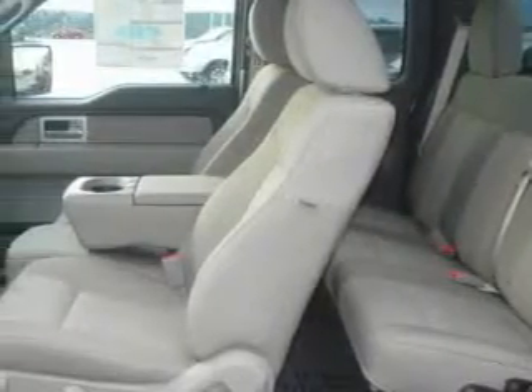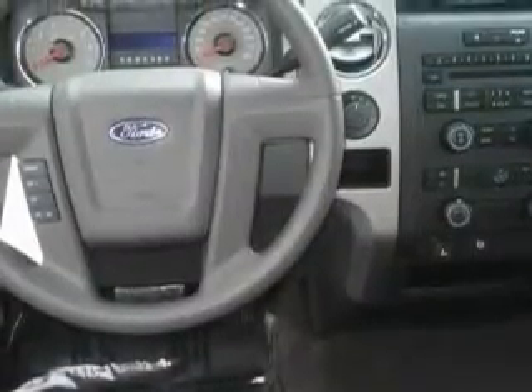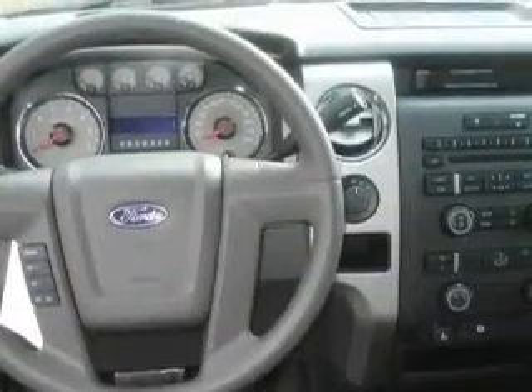This Ford's list of numerous features includes power windows, cruise control, a CD player, an anti-lock braking system, interval windshield wipers, and this automobile's stylish design always looks great.